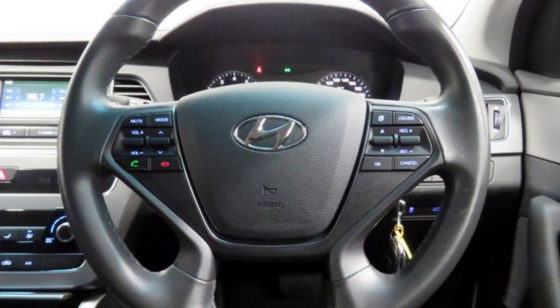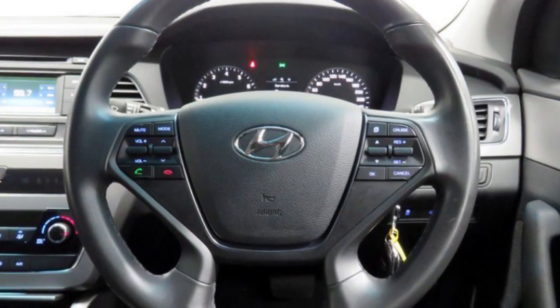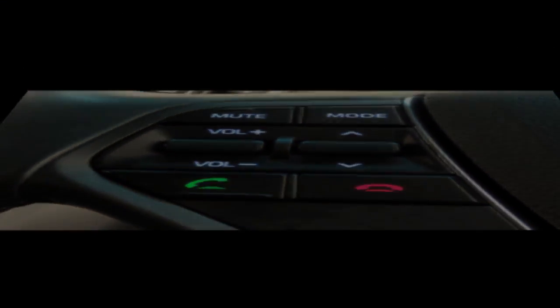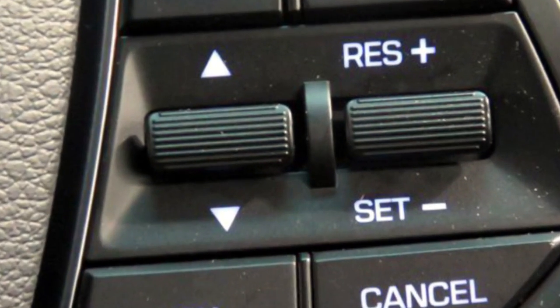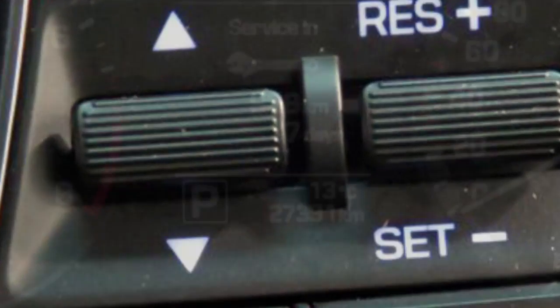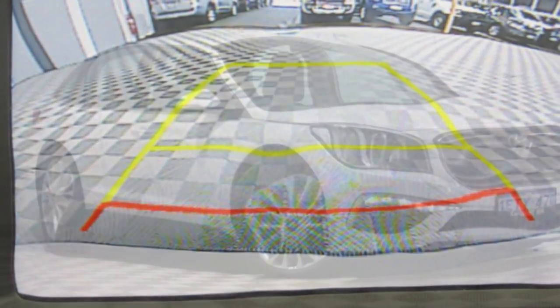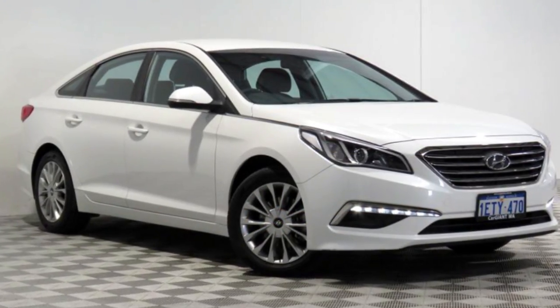This vehicle has all the features you could dream of: remote central locking, cruise control, alloy wheels, power steering, air conditioning, a CD player and more. If you're looking for a first rate vehicle, this could be yours today. Our website offers more information on all of our vehicles. Contact us today.